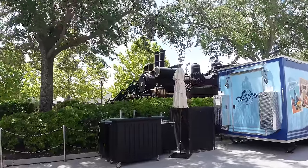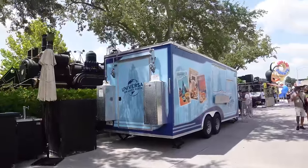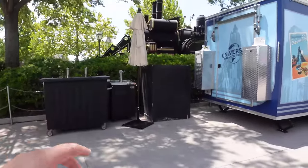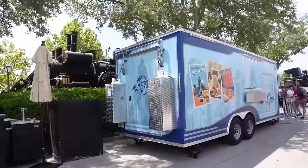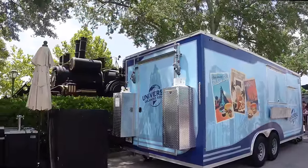Right outside of Animal Actors where the Back to the Future 3 train is, we have another food truck. This one isn't themed yet — we may see something themed in the front. Still exciting as another food option for this year.